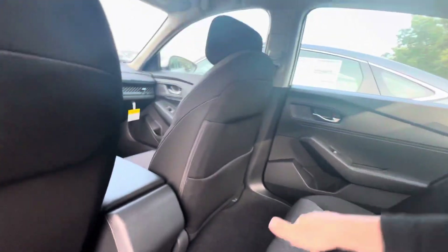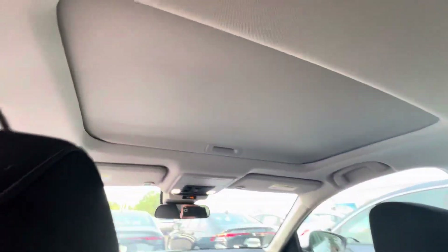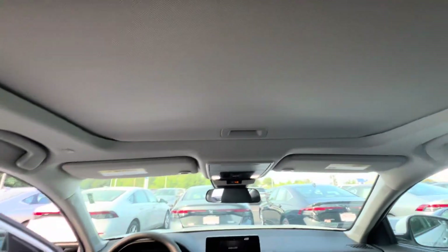Hopping in the back here, these rear seats are super comfortable. Plenty of leg room for your rear passengers. You get some extra storage behind the rear passenger seat. Cup holders on either side of the door, and you also have a set in the center armrest as well. Right up top here is your power moonroof.